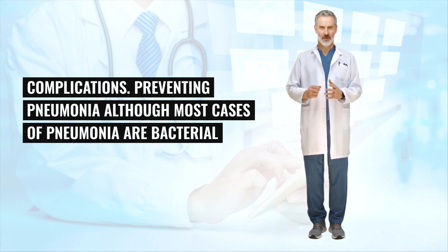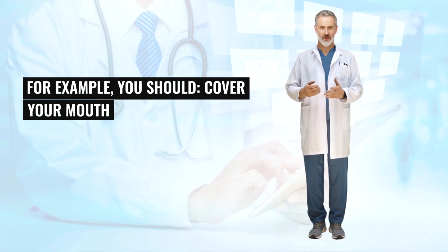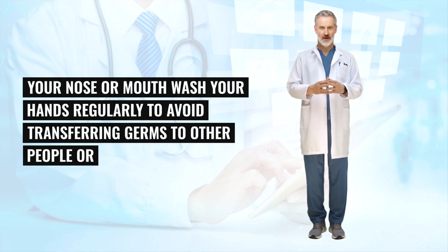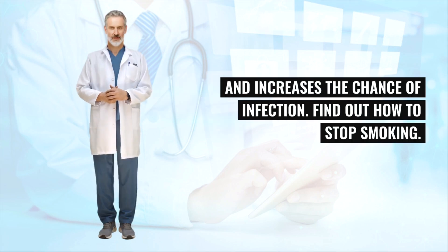Although most cases of pneumonia are bacterial and aren't passed on from one person to another, ensuring good standards of hygiene will help prevent germs spreading. For example, you should cover your mouth and nose with a handkerchief or tissue when you cough or sneeze, throw away used tissues immediately as germs can live for several hours after they leave your nose or mouth, and wash your hands regularly. A healthy lifestyle can also help prevent pneumonia — for example, you should avoid smoking as it damages your lungs and increases the chance of infection.